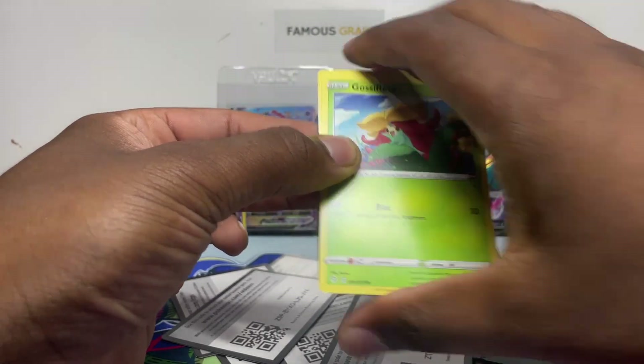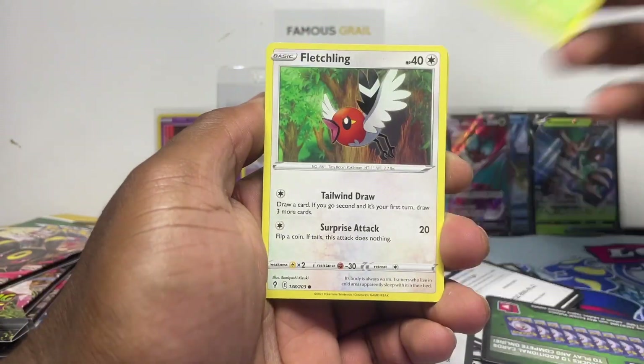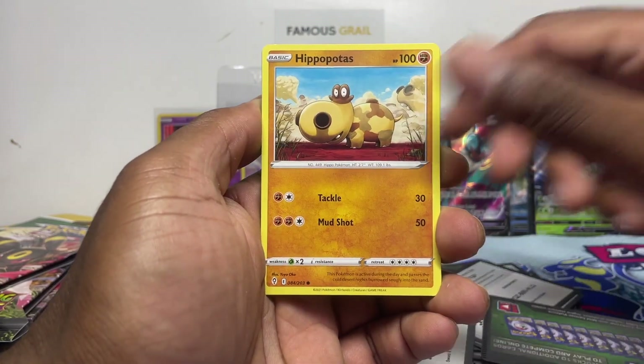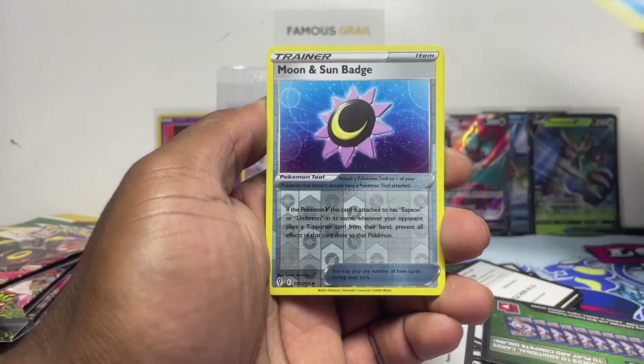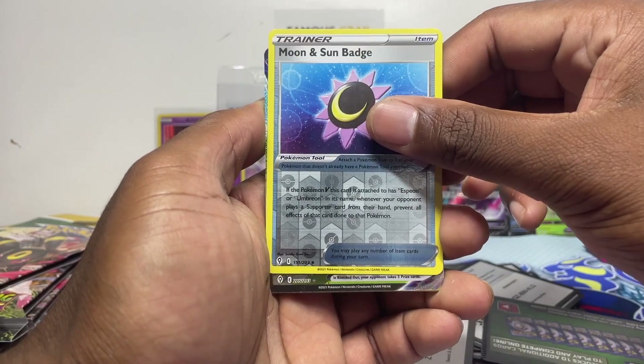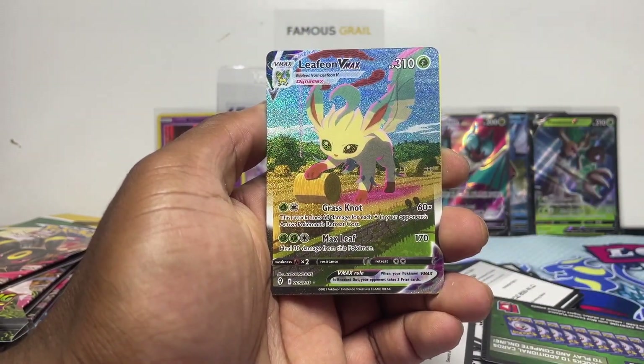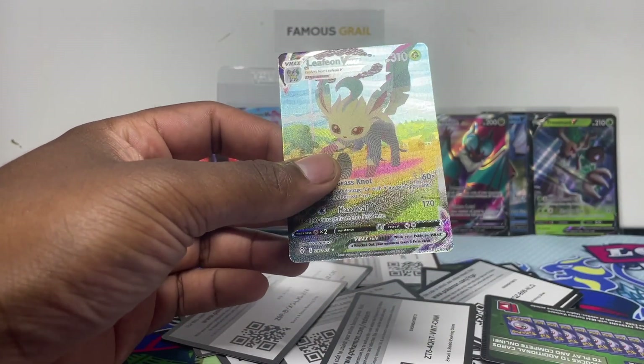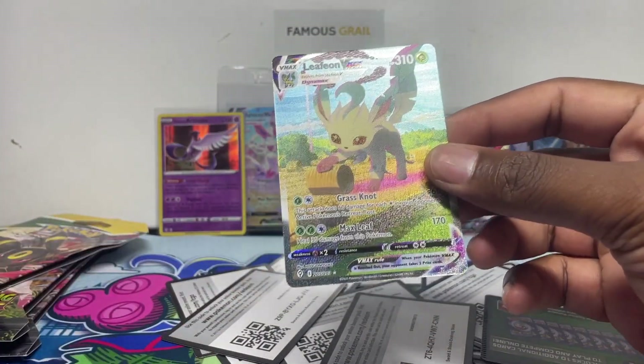We've got a secret here! We've got a secret — we'll take this one slow. I see glitter. It could be an alt art; it could be a rainbow, a hundred percent. I saw the V logo as well. Let's go! Let's go! I'm telling you the broken batch is back.